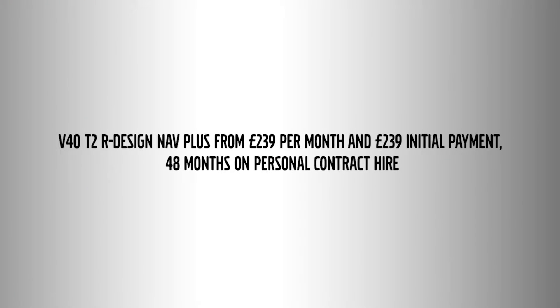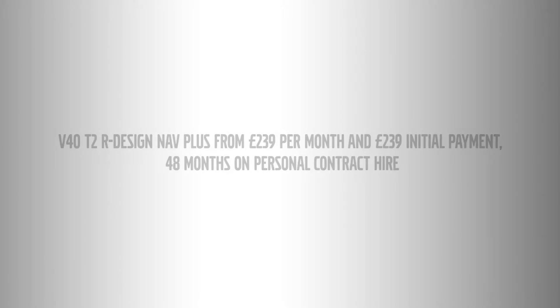The Volvo V40 T2 R Design Nav Plus is available now from Lucas Volvo for just £239 initial payment and £239 monthly rental over 48 months on personal contract hire.